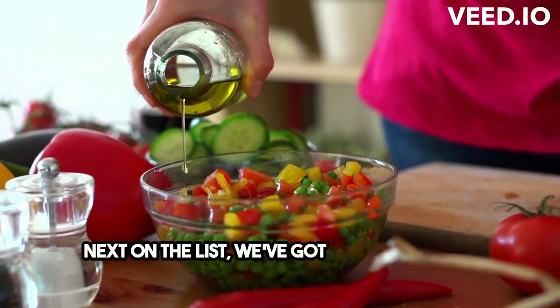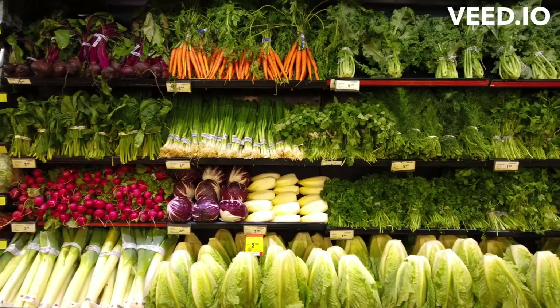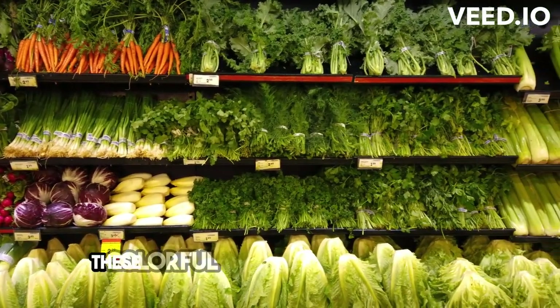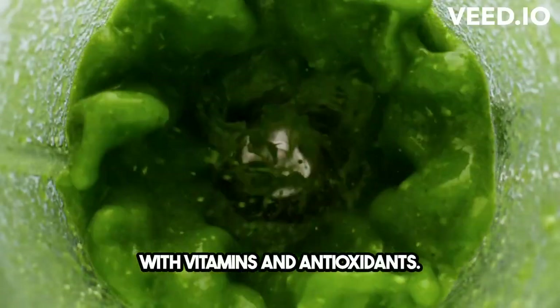Next on the list, we've got fresh fruits and veggies. Think vibrant tomatoes, crisp cucumbers, and juicy oranges. These colorful powerhouses are loaded with vitamins and antioxidants.